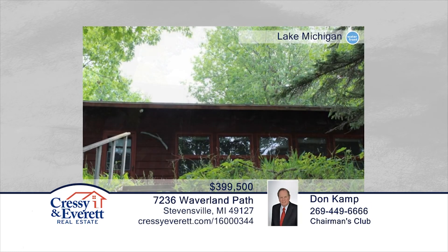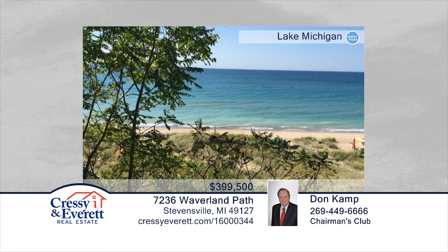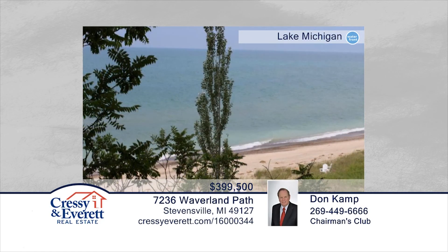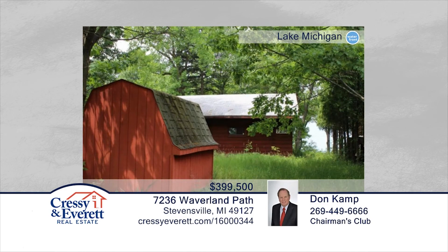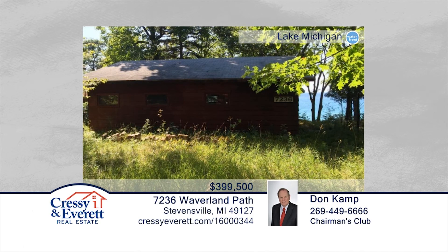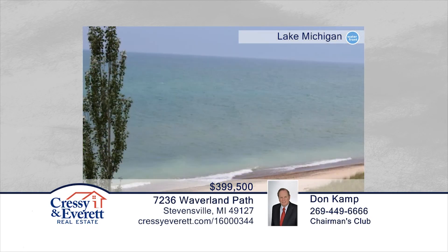This small, rustic cottage features three bedrooms, one bath, and 50 feet of Lake Michigan frontage. The cottage boasts an open kitchen and living room with a view of the lake. There are stairs that go partway to the beach. This is a rustic getaway with private beach and lake access. There's an additional parcel of land across the street that is included in this price. See everything this home has to offer with a call to Don Camp.